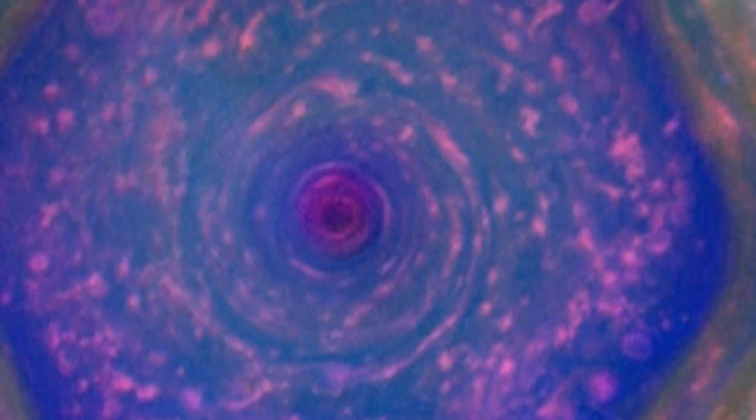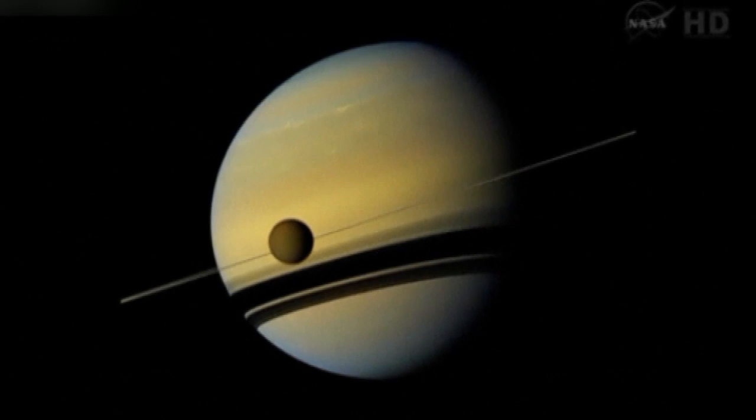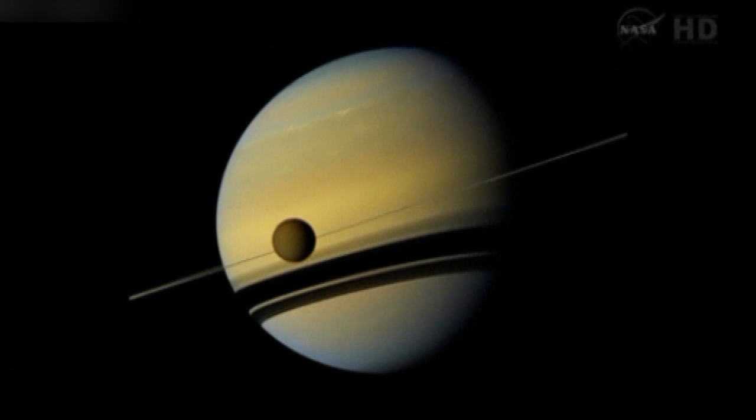Researchers suspect the stability of the hexagon has something to do with the lack of solid landforms on Saturn, which is essentially a giant ball of gas.